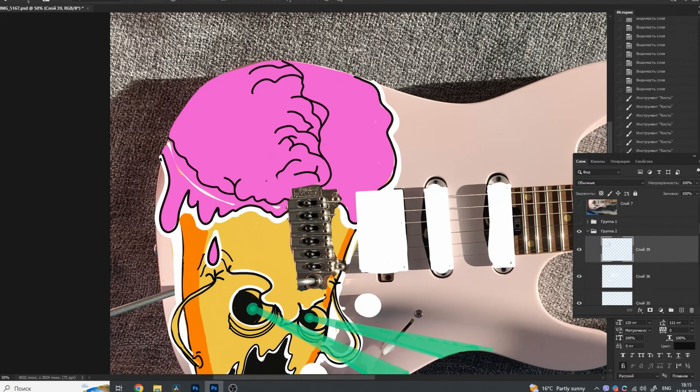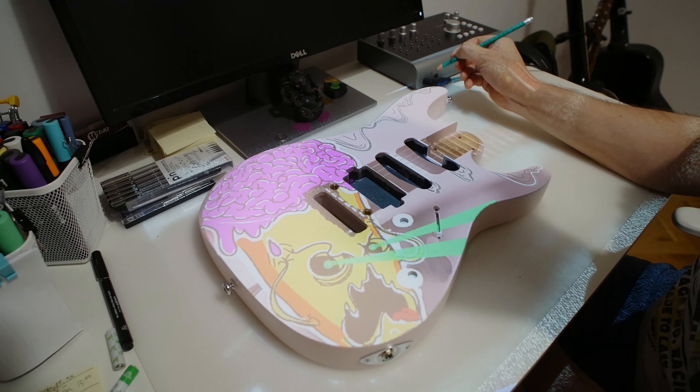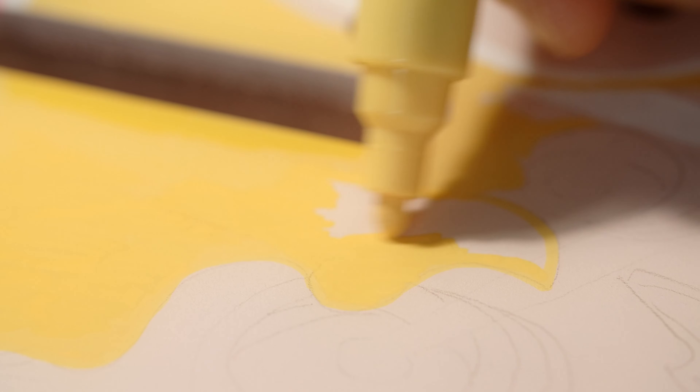Everybody knows about Harley Benton these days, so you can check many reviews on the internet and on this channel too. This guitar was very good — I used it about one and a half to two years. After two years of using and playing, I can say that Harley Benton is a pretty good guitar. I think the higher models of Harley Benton are pretty decent guitars.